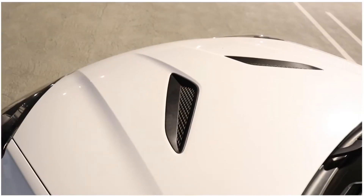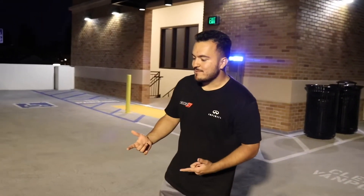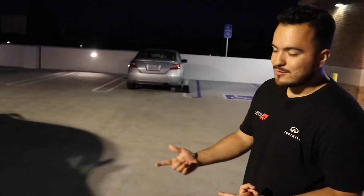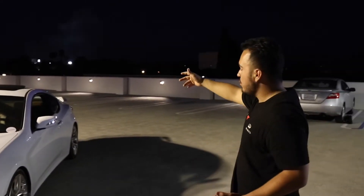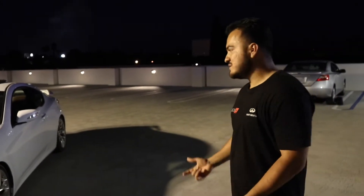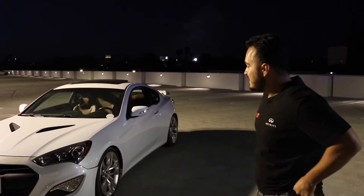Hyundai could have done a little better than the fake hood vents, but it is what it is. What's cool about the Genesis Coupe, especially the Ultimate trim, is that they added Brembo brakes, badass sport wheels, and an LSD. You also had two leather options — either a tan, which I call caramel, or black. My previous black one had red leather. Hyundai really mastered it with the BK2.